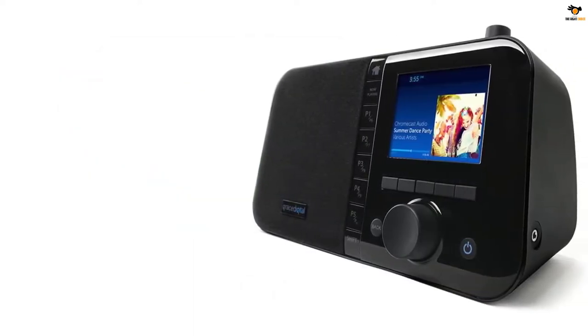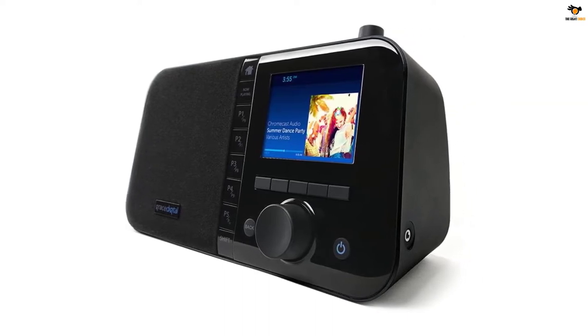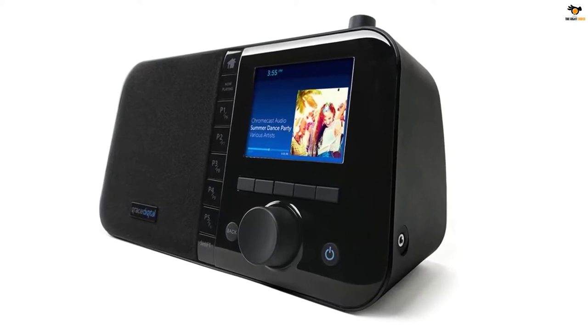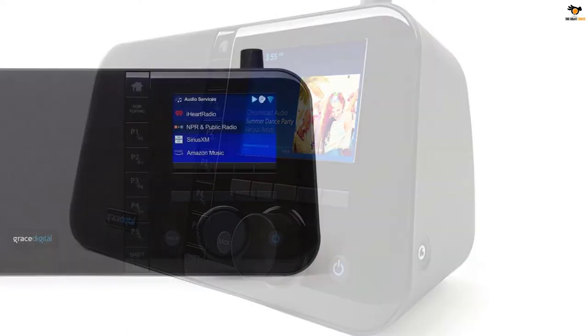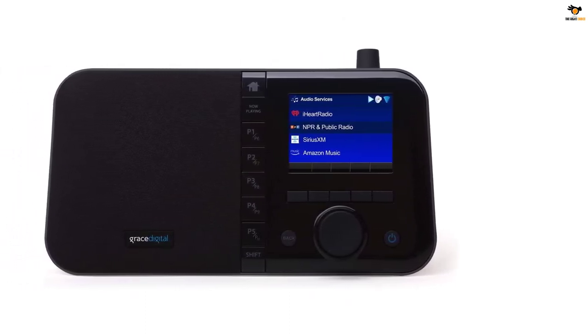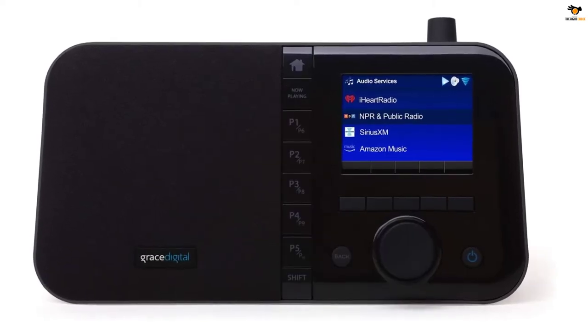Starting with the connectivity of the radio, which is one step ahead of other competitors. You can easily connect the radio to other smart devices via Bluetooth and Wi-Fi. But along with this, the radio also features Chromecast to make things a lot easier. Adding more strength to the compatibility factor, you can group this radio with other audio products, allowing you to build your multi-room audio for utmost entertainment.